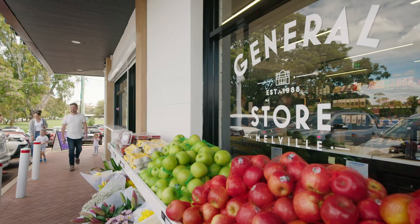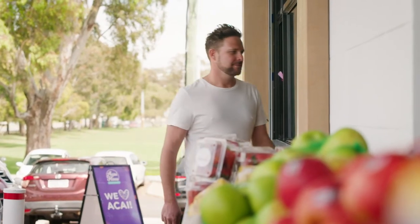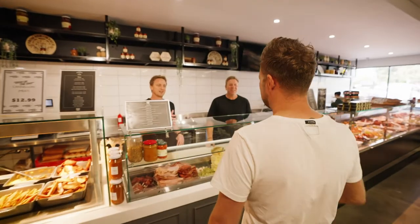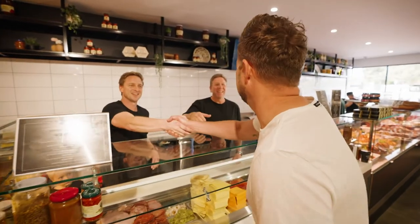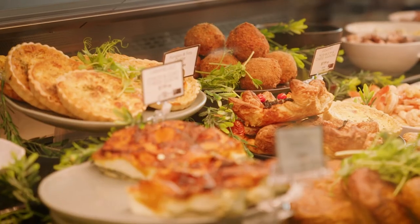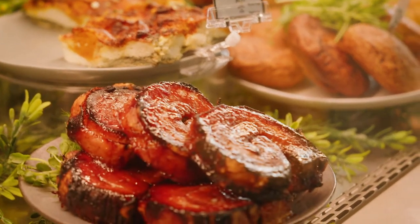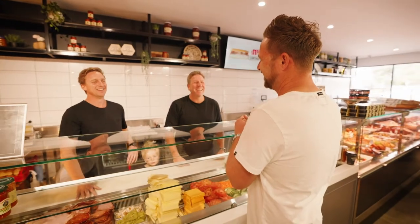The General Store in Melbourne has only been open for a few weeks now. Having some serious DNA in the gourmet deli game, its owners Mark Foster and Luke Clayton also own the Angelo Street Market in South Perth. Their passionate approach to local produce, community interaction and good old-fashioned hospitality means they are kept busy for the right reasons.